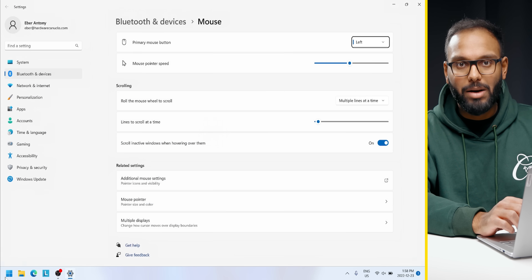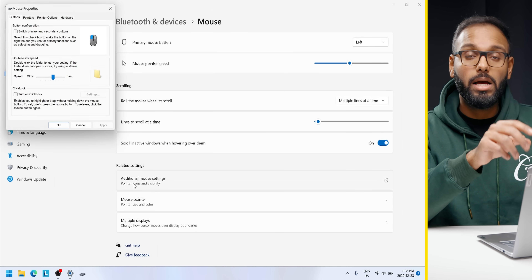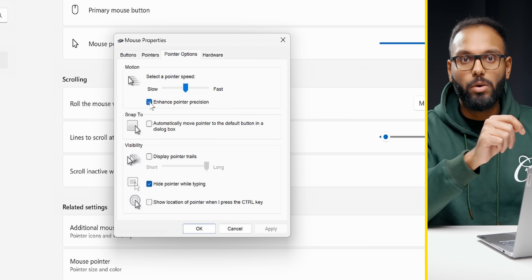The next thing I'd recommend is disabling pointer acceleration. This is a step that a lot of high-level competitive gamers use, since by default it could harm accuracy. To do this, search up mouse settings, then navigate and select additional mouse settings under related settings, then head over to the Pointers tab and untick the enhanced pointer precision option.